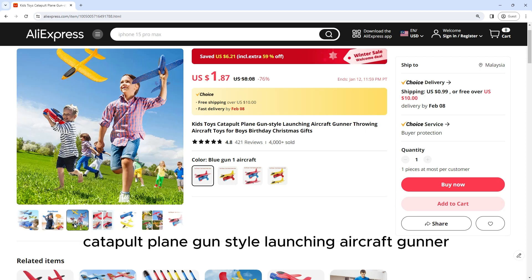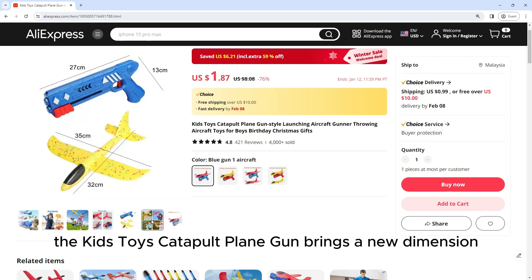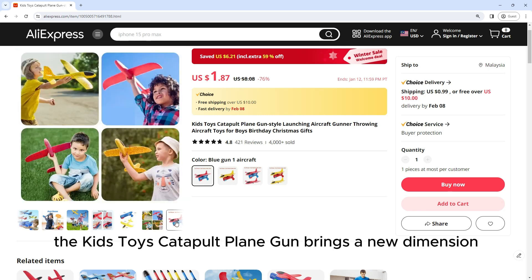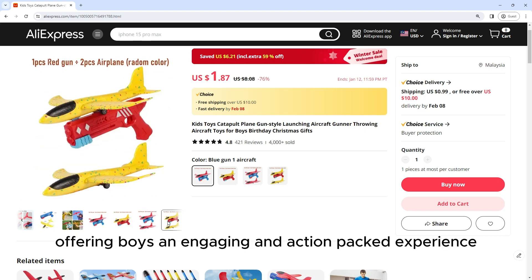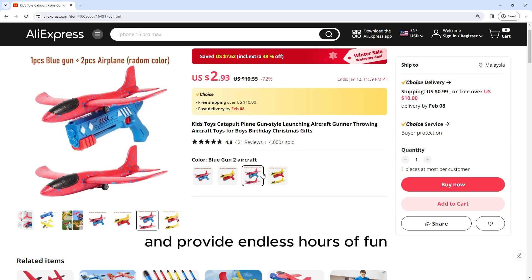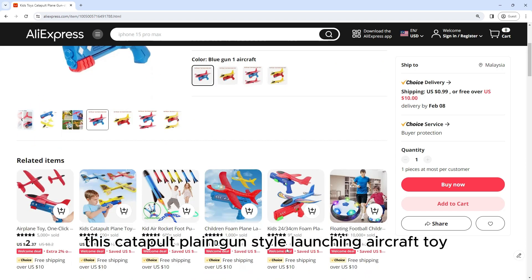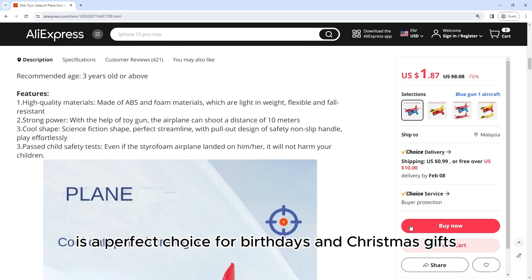This is a Kids Toys Catapult Plane Gun style launching aircraft gunner throwing aircraft toys for boys' birthday and Christmas gifts. The Kids Toys Catapult Plane Gun brings a new dimension of excitement to playtime, offering boys an engaging and action-packed experience. Designed to ignite their imagination and provide endless hours of fun, this Catapult Plane Gun style launching aircraft toy is a perfect choice for birthdays and Christmas gifts.